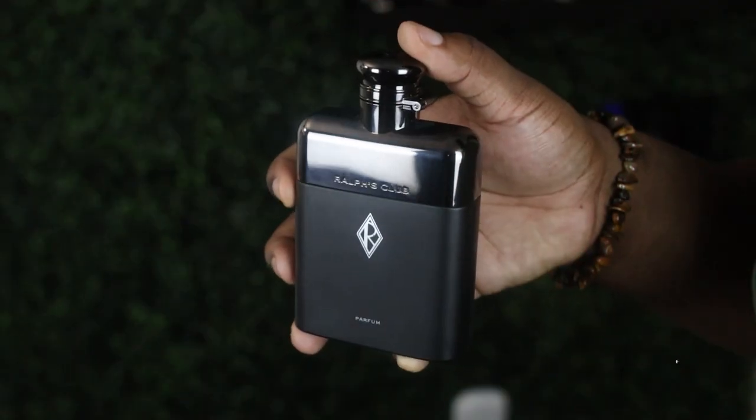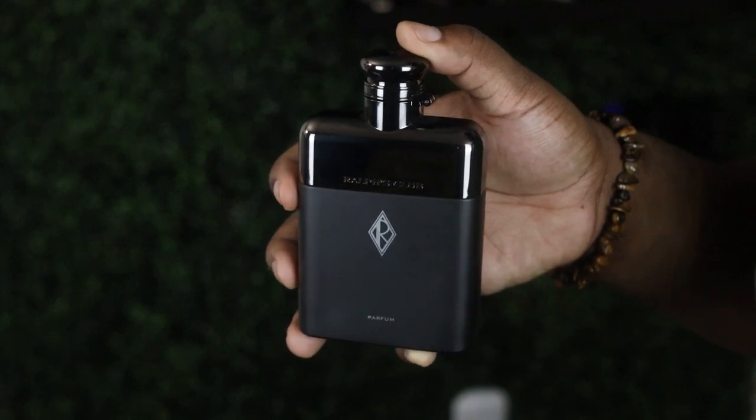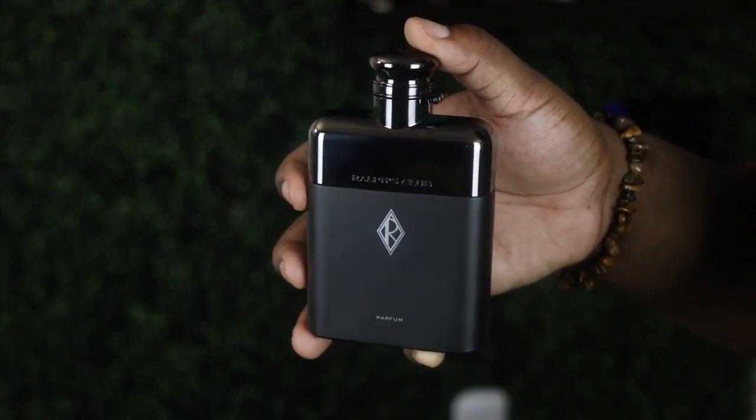This next one is not to be played with. Shout out to Ralph Lauren for making the list twice in today's video — this one is Ralph's Club by Ralph Lauren. I consider this to be bottled-up power moves, if that makes sense. It is a very fresh but very masculine scent at the same time. It has notes of lavender and clary sage, but then it's backed up by cedarwood, which brings that masculine tone all back together. Anytime I'm wearing this, I'm going to be wearing a suit or a formal outfit — dressed to the nines. Wear it to your more formal occasions and watch the compliments just fly in.